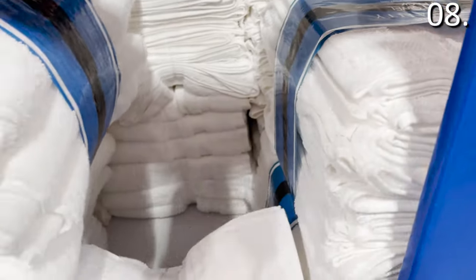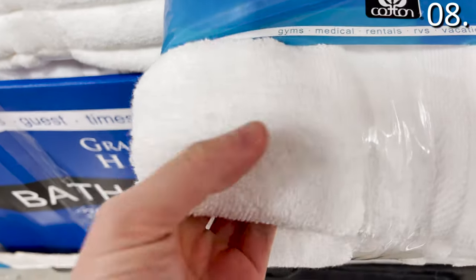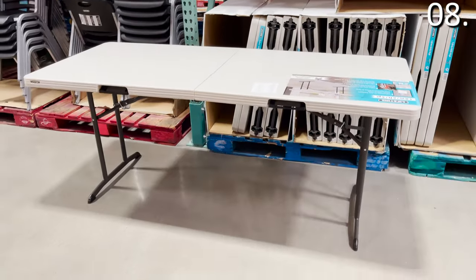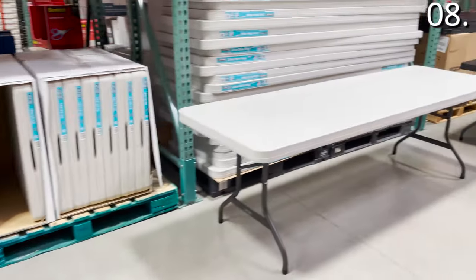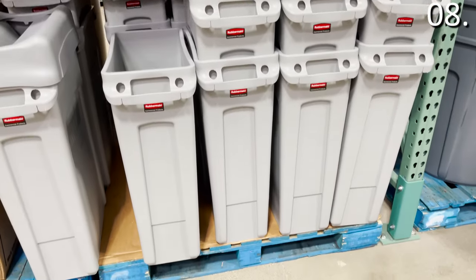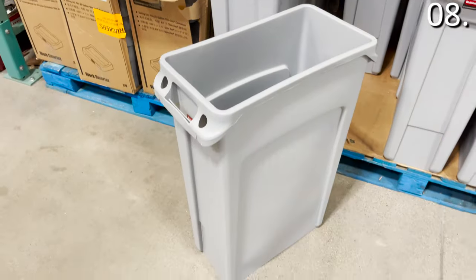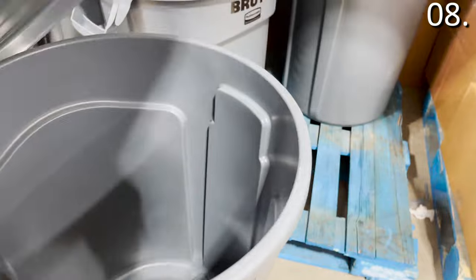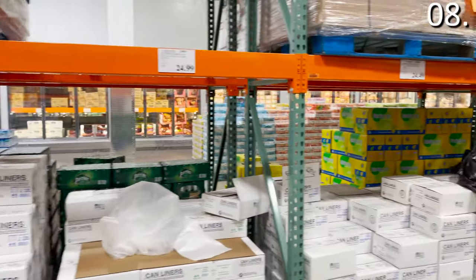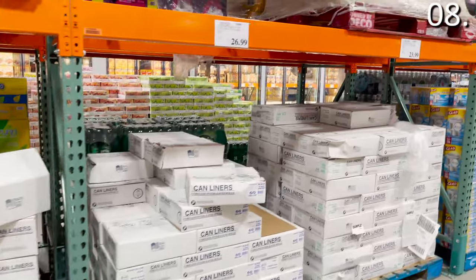In the number eight spot, Costco Business Center also caters to hotels, so you can turn your home into a hotel with white fluffy towels — a six-pack of hotel towels for $23.99, and a 24-pack of washcloths for $11.99. Folding tables run $23.99 to $98 depending on size. 23-gallon kitchen trash cans are $39.99, and a 32-gallon trash can with wheels for $32.79 is better suited for outdoors or a garage.